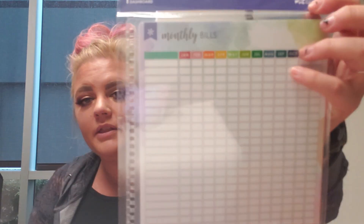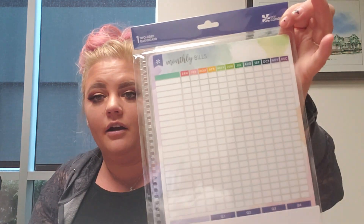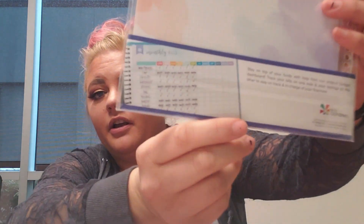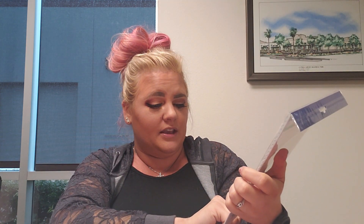Then I got this dashboard for monthly bills. I write down my bills every single month already on my monthly view. I've never actually done a planner video — I've always debated it — so if you guys want me to do plan-with-me videos, let me know. I plan literally every single month, every single day of things that I do. I don't really know what I'm going to do with that monthly bills dashboard specifically — I'll figure something out.